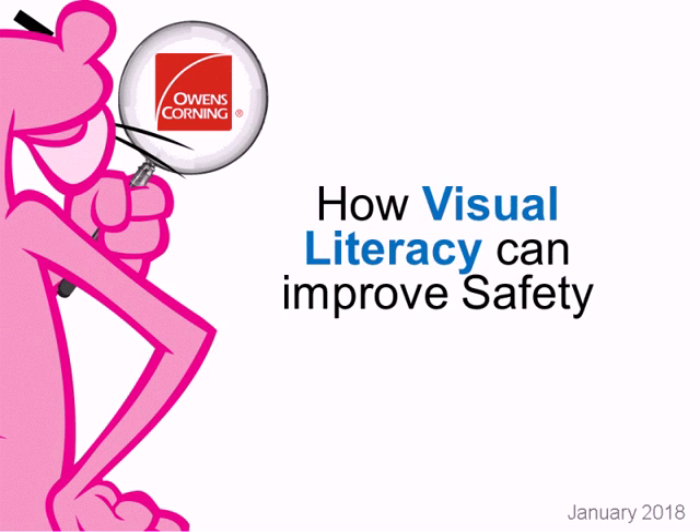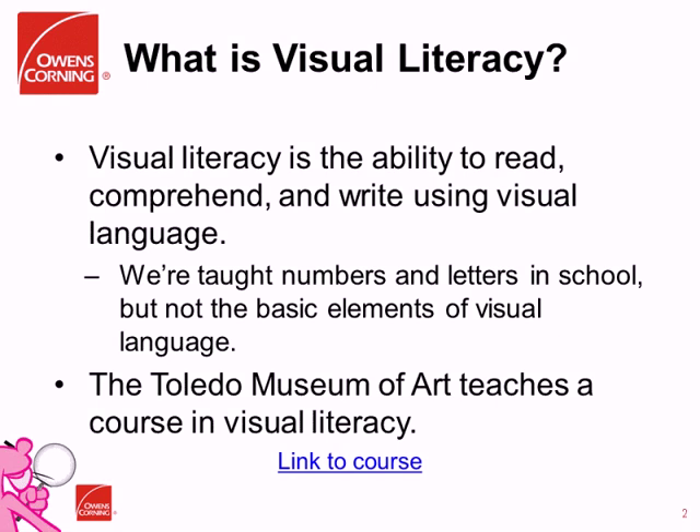Thank you, Joy. Good afternoon, everybody. We're here today to talk about visual literacy and how it can improve safety, and how we actually utilize the concepts within Owens Corning to improve our safety processes. I thought it would be useful to step back for a minute and talk about what visual literacy actually is. It's really the ability to read, comprehend, and write using visual language. We're taught numbers and letters in school, but the basic elements of visual language were not really taught. So in 2016, we became aware of a course at the Toledo Museum of Art — right down the street from our headquarters — titled Visual Literacy: Teaching People to See.